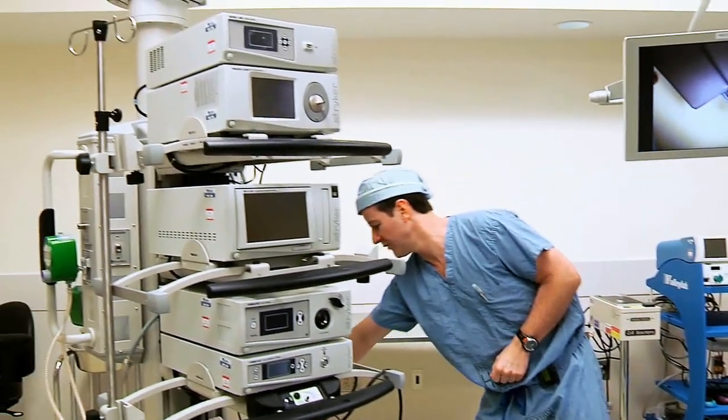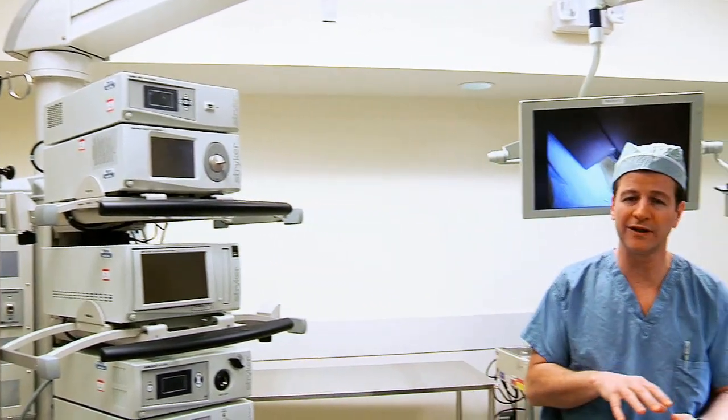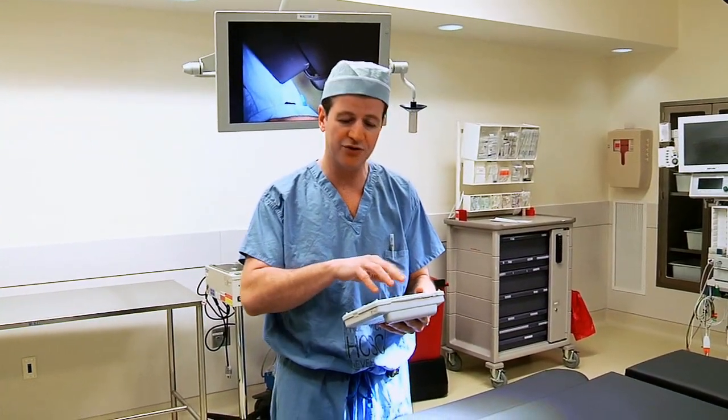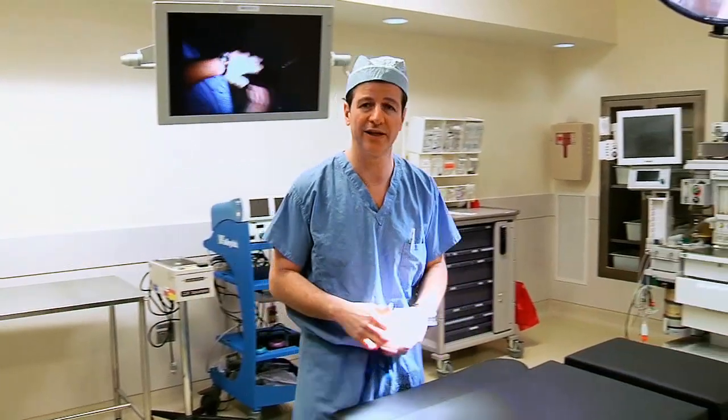We have a control system that we can operate remotely from the actual system. We can cover it in a sterile container and then control the whole system from the table. This is really taking it to the next level.